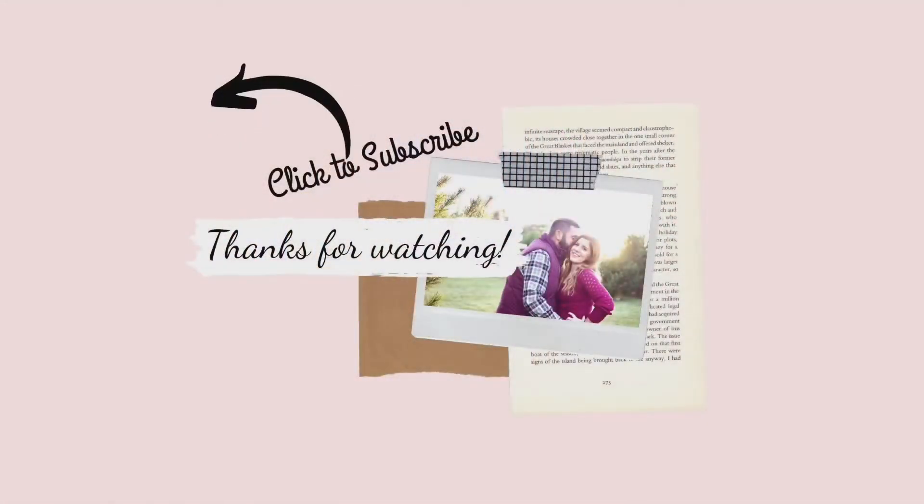Be sure to check out their channels — I'll leave them linked in the description box down below. Thank you guys so much for watching. We'll see you again next time. Bye!